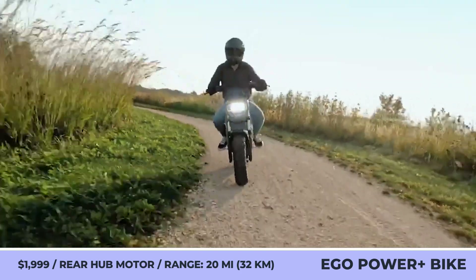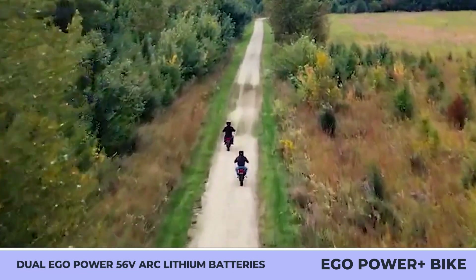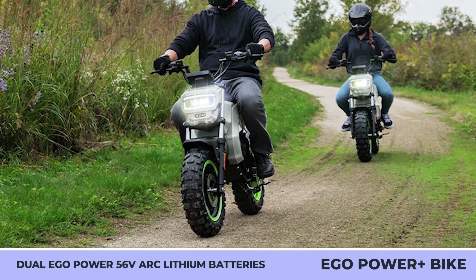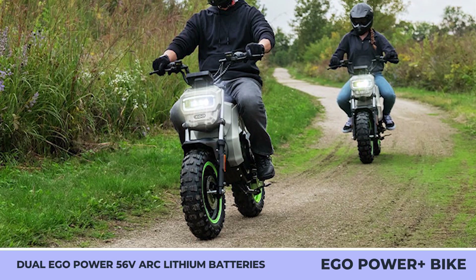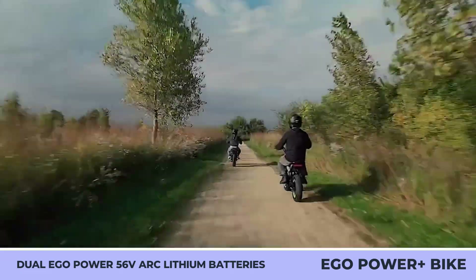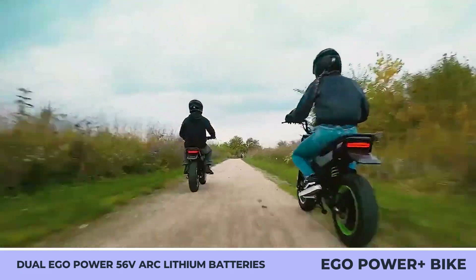Eco mode extends the range to 20 miles, while Sport mode allows speeds up to 28 miles per hour. The Ego Power Plus Mini rides on off-road tires with an aggressive tread, gets dual disc brakes and a full suspension setup, and features a digital display with all riding info. It also has a parental control restriction mode for sharing the bike with younger riders.